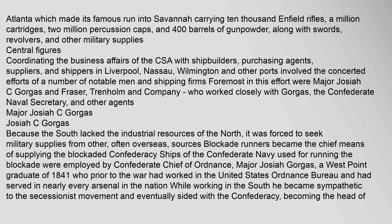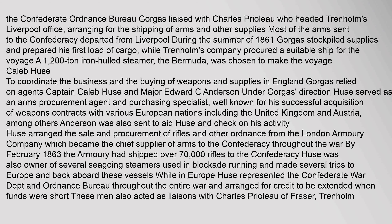Because the South lacked the industrial resources of the North, it was forced to seek military supplies from other — often overseas — sources. Blockade runners became the chief means of supplying the blockaded Confederacy. Ships of the Confederate Navy used for running the blockade were employed by Confederate Chief of Ordnance, Major Josiah Gorgas, a West Point graduate of 1841 who had worked in the United States Ordnance Bureau and served in nearly every arsenal in the nation. While working in the South, he became sympathetic to the secessionist movement and eventually sided with the Confederacy, becoming the head of the Confederate Ordnance Bureau. Gorgas liaised with Charles Priolo, who headed Trenholm's Liverpool office, arranging for the shipping of arms and supplies. Most of the arms sent to the Confederacy departed from Liverpool during the summer of 1861. Gorgas stockpiled supplies and prepared his first load of cargo, while Trenholm's company procured a 1,200-ton iron-hulled steamer, the Bermuda, to make the voyage.